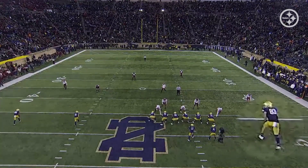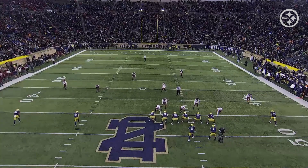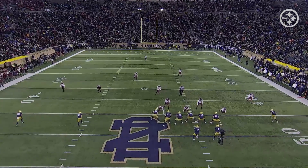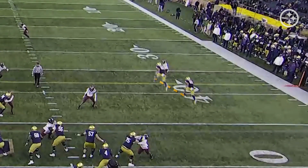Here's a good example of Claypool on the right of the screen. This is going to be an out-breaking route, but I want you to watch the subtleties, the little wrinkles that he does well. Watch the stem of the route — he attacks the defender on the inside, keeping the defender's hips to the inside, and he's got him turning and running. Once you have him in that position, there is no way he can make an out-breaking move to defend Claypool.